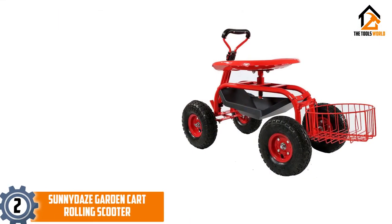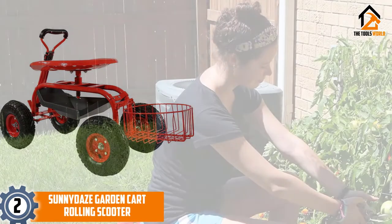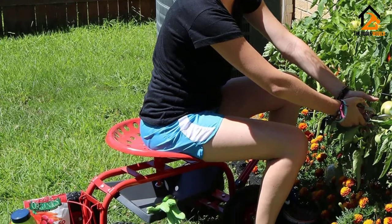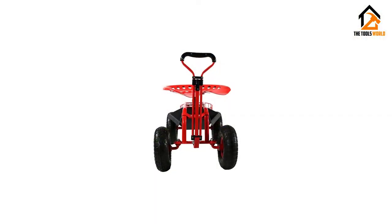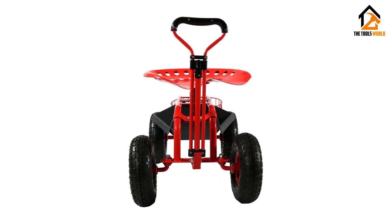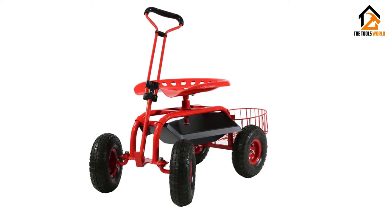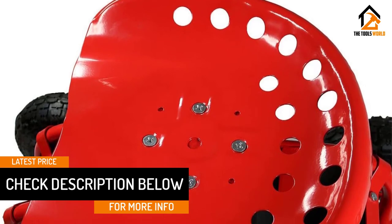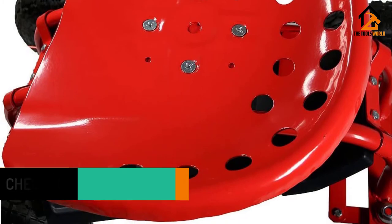At number 2, we have the Sunny Days Garden Cart Rolling Scooter. The Sunny Days Cart Rolling Garden Stool is a great and versatile garden scooter that can be used to tackle a wide variety of different tasks around the house. Everything from yard work to car washing can be handled without any fatigue or back pain. The bucket basket in the back perfectly fits a 5-gallon pail and the tool rack underneath can fit any other tool you might need. The seat is height-adjustable and can swivel in any direction, and it also features huge pneumatic tires that can roll over just about anything.